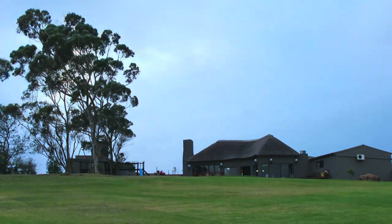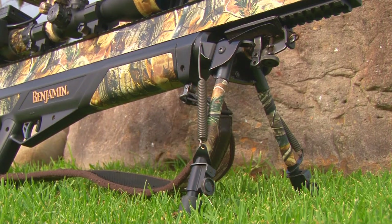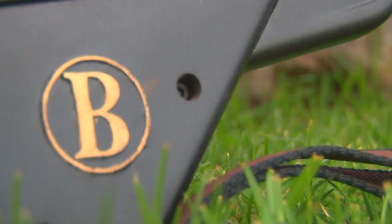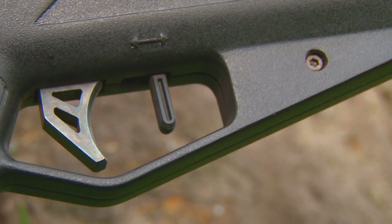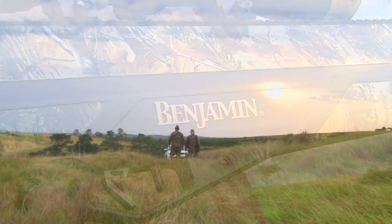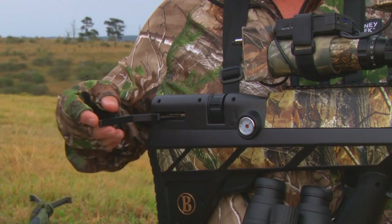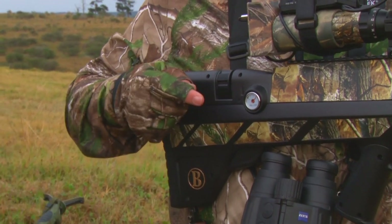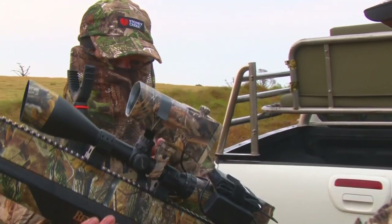It is a little after dawn here at Nduna as we leave the lodge and head out into the bush. The culmination of over two years of research and development, the Benjamin Bulldog .357 is a revelation in air gun technology. But as yet, it has not been tested in the field. I am keen to see if this new big boar air rifle lives up to the high expectations it has set out on the range. It is supremely accurate and packs a mighty punch.